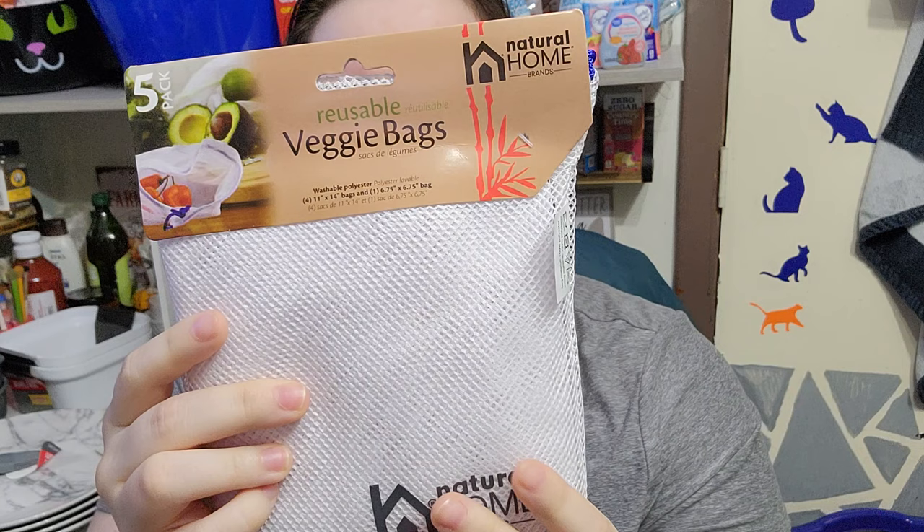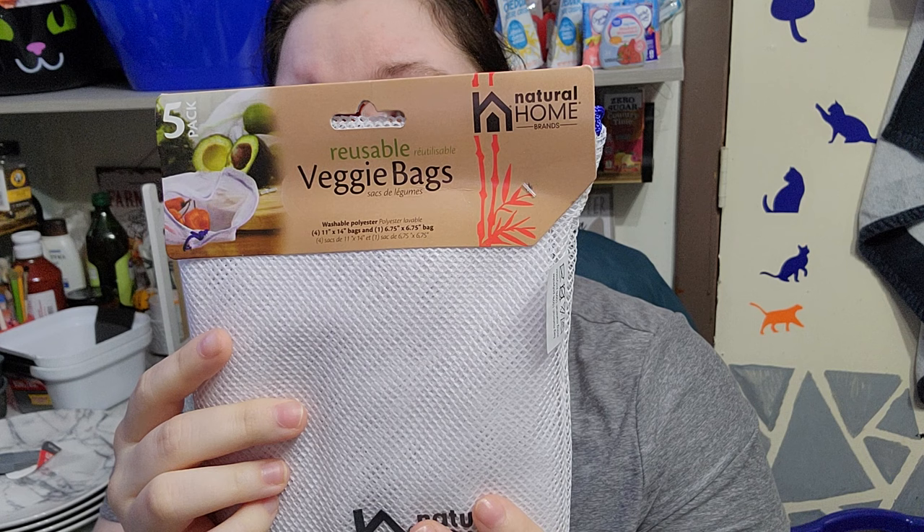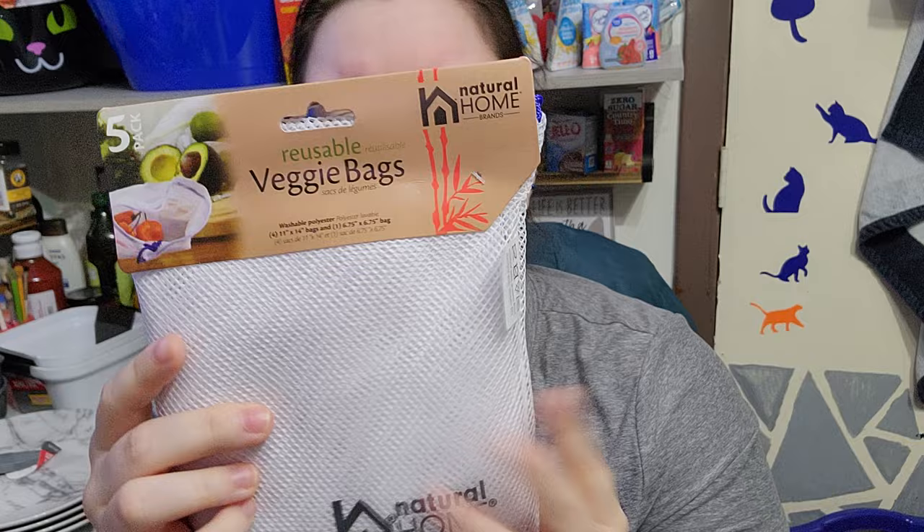These were new too — I believe they're name brand. It's a five-pack of reusable veggie bags, washable polyester, by Natural Home Brands. They come in different sizes: four 11-by-14-inch bags and one 6.75-inch bag. They're machine washable and I think they're to keep your veggies fresh.